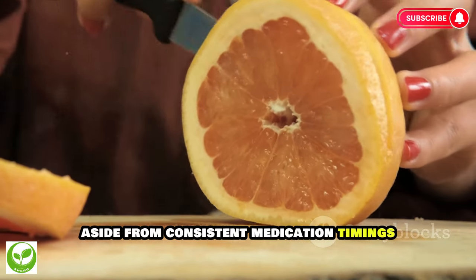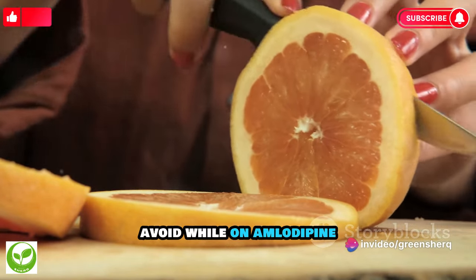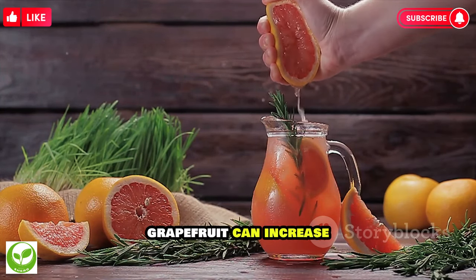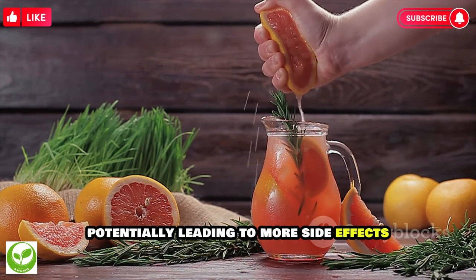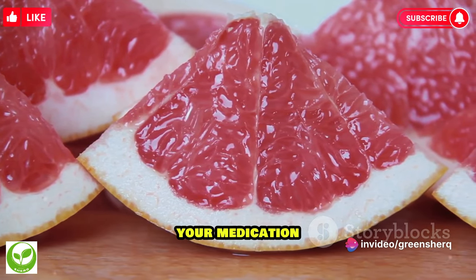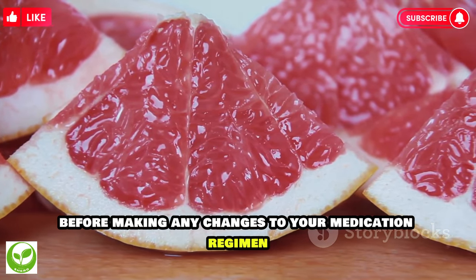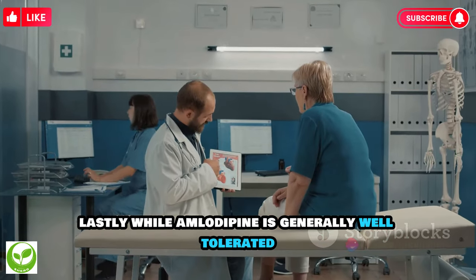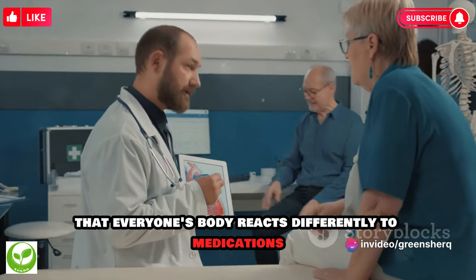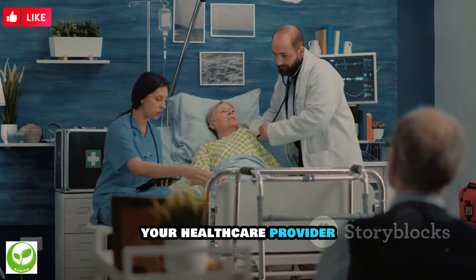Aside from consistent medication timings and not skipping doses, there are certain activities you should avoid while on amlodipine. For instance, avoid excessive consumption of grapefruit or grapefruit juice, as it can increase the amount of amlodipine in your bloodstream, potentially leading to more side effects. Another activity to avoid is abruptly stopping your medication — always consult with your healthcare provider before making any changes to your medication regimen. It's also crucial to monitor your body and report any unusual symptoms to your healthcare provider.